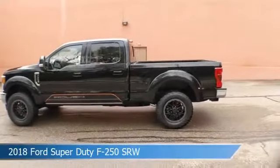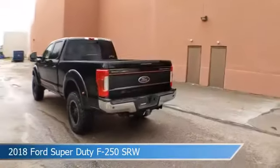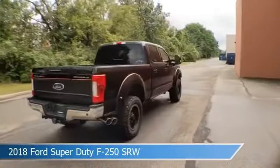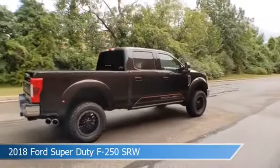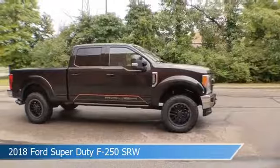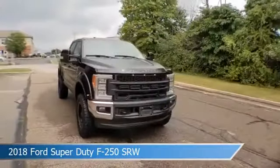Take a look at this 2018 Ford Super Duty F-250 SRW, equipped with a TorqShift 6-speed automatic transmission in shadow black. This car comes with some great features including adaptive cruise control, brake assist, adjustable pedals, alloy wheels, and more. Come in and check it out today.